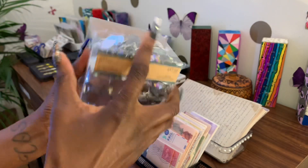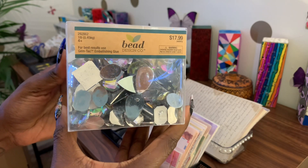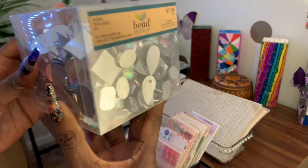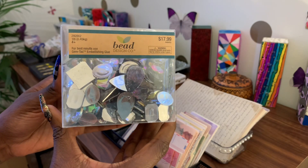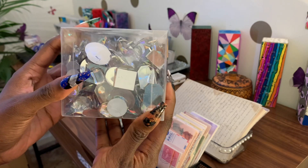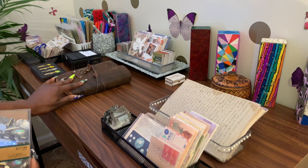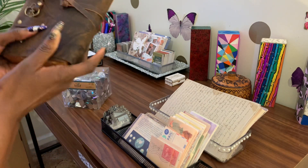Can't beat that, right? I am so excited. I'm going to be using these to decorate my vintage journal — some of the sheets. I like to get a little funky with my decor in my vintage journal. I'm actually in the process of getting more vintage journals.